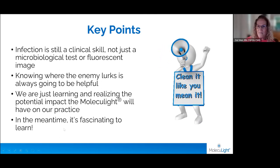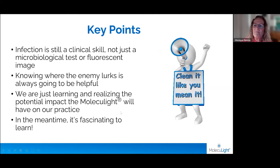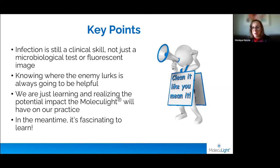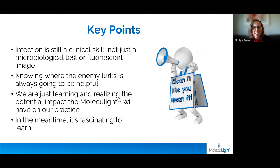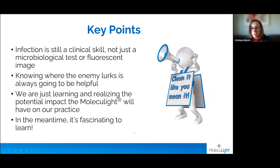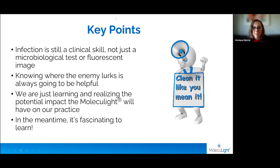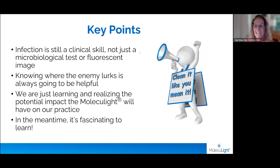Clean it like you mean it, Dot — that was fantastic, thank you so much. We're right up against time, so I'm going to have to cut it there. I do invite everyone to join us on the next call, which is just about to start: Dr. Charles Anderson talking about a diagnostic pathway for wound-associated cellulitis. Thank you Dot for a fantastic presentation — have a great day!